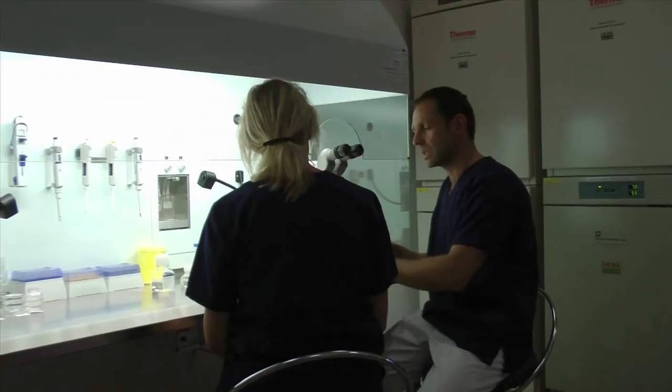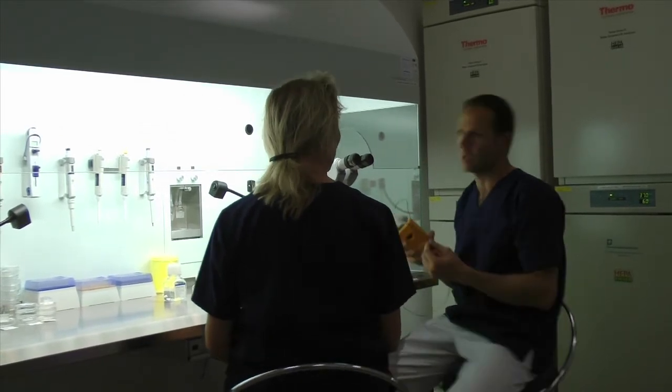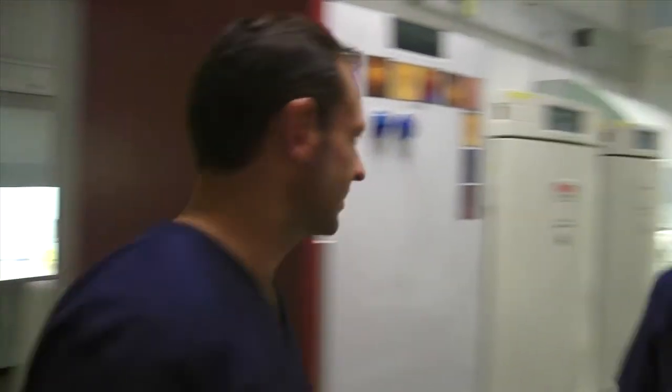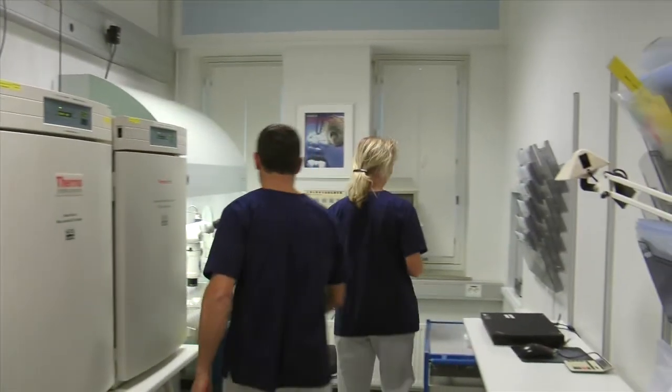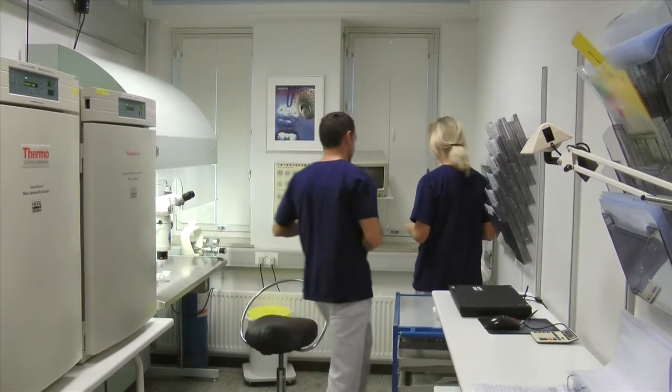I was contacted by Bettina because they realized that they would like to improve their fertilization rates. It's quite difficult for a clinic that is already achieving good results to improve their results even more. So we started to analyze all the different steps along the way from egg collection all the way to embryo culture, and we identified certain steps that we could make improvements on and made these suggestions to Bettina.